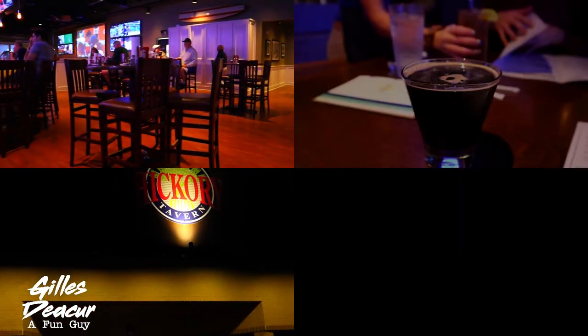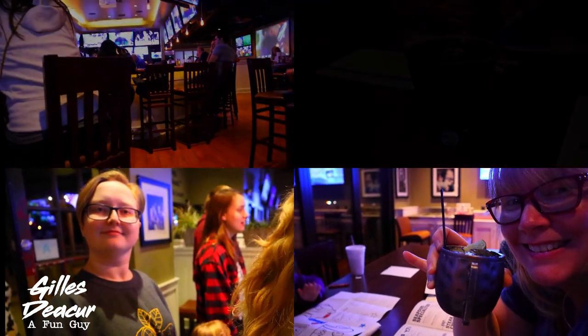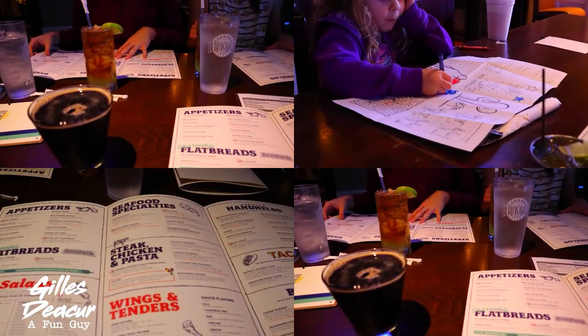For dinner we went to the Hickory Tavern. It was super close to the condo so we decided we'd try it out. It was okay — there were plenty of TVs, good bar food, good service. Not a bad place to have a dinner.